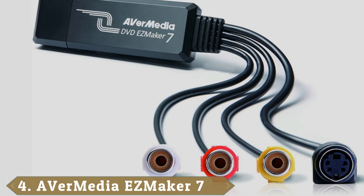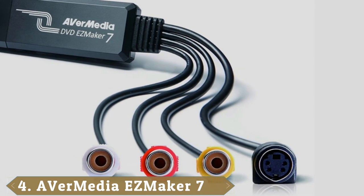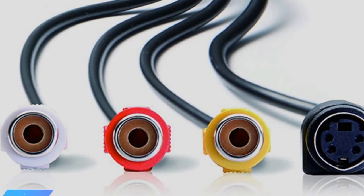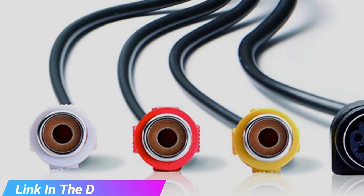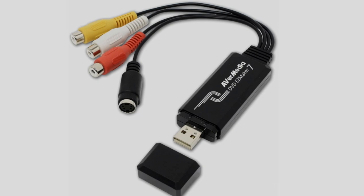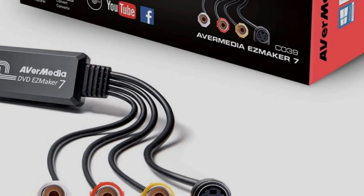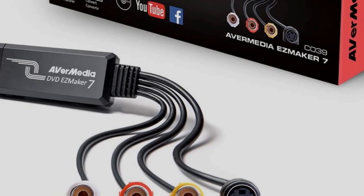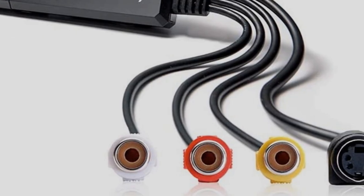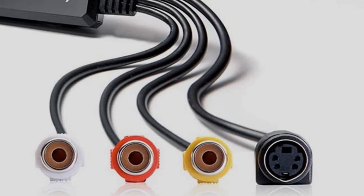Next at number 4, we have the AVerMedia EZ Maker 7. Don't just want to transfer your VHS content to DVD, but want some pro-level DVD editing software thrown in? Then you'll be pleased to know that the AVerMedia EZ Maker 7 comes bundled with CyberLink PowerDirector 14. First released in 2015, this is not the most up-to-date version of the video editing software by any means, but it does allow you to edit, stabilize, and organize your clips, export them to a variety of file formats, and optimize your videos for different mobile devices.